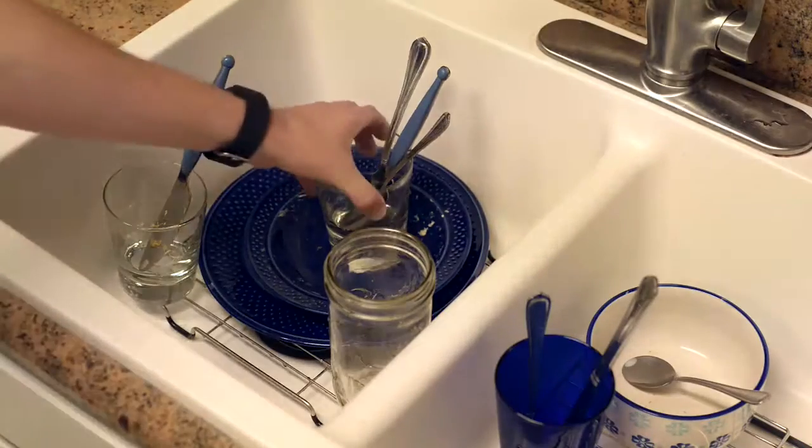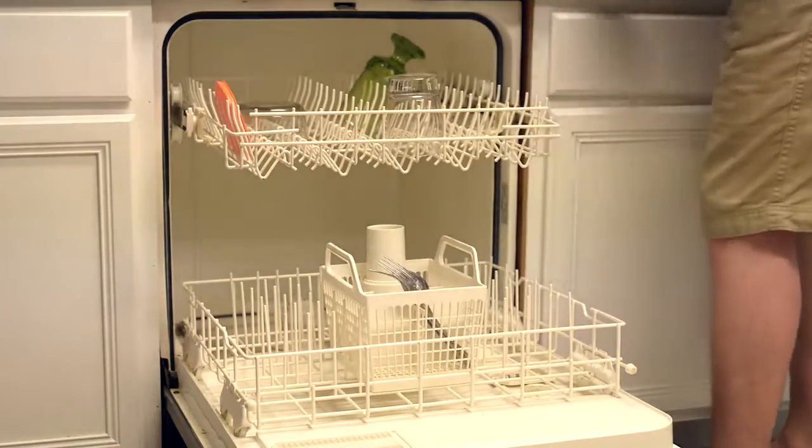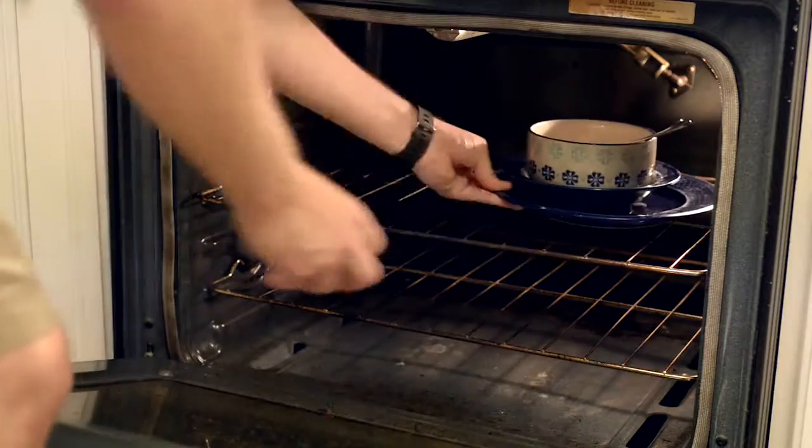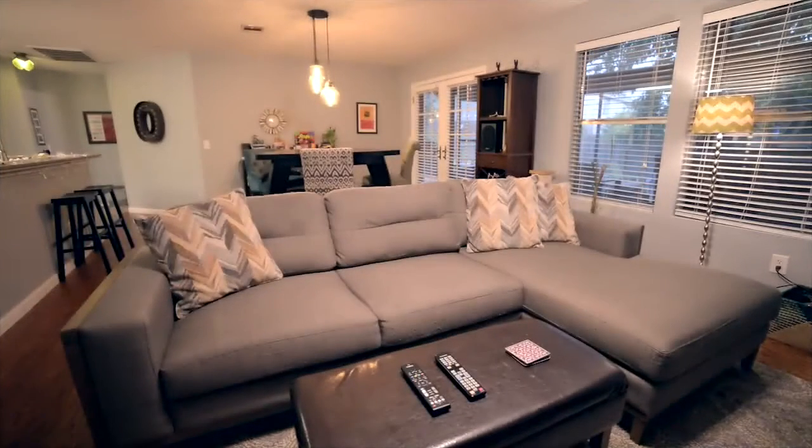If you have any dishes laying around, load them in the dishwasher, and if you don't have a dishwasher, stick them in the oven. Potential buyers won't think to look there during a walkthrough. Lastly, go around the house and spray an air freshener in each area where guests will spend time. Now you're ready for that last-minute showing. Good luck!